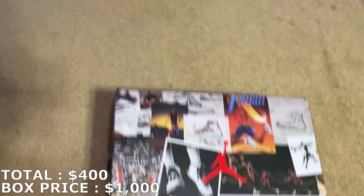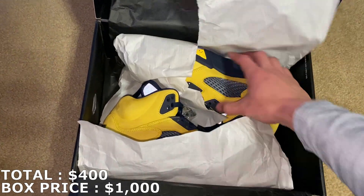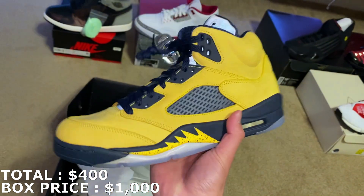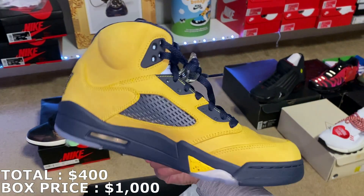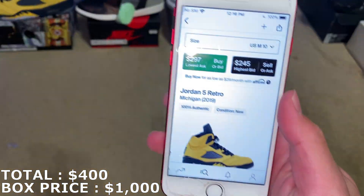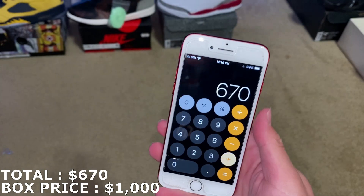Here's this next box — size 10. Oh! These are the Jordan 5s. I forgot exactly what they're called, but they are brand new. This is my first time ever getting this shoe. Can't go wrong with the black and yellow colorway. Let's see what they're going for — these are the Michigan Jordan 5s. I'm going to mark it at last sale, which is $270. So $270 for that — I'm at $670, two more shoes to go.